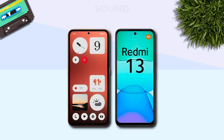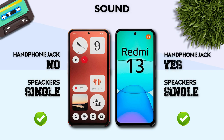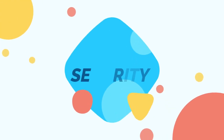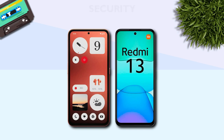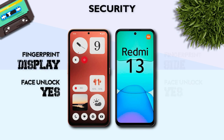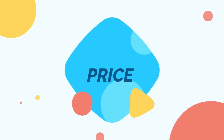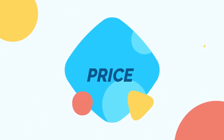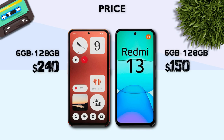Sound: both models have a single speaker. Security: in-display fingerprint, better. Price: Redmi 13 5G has a better price.